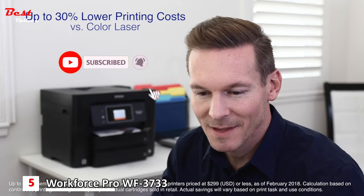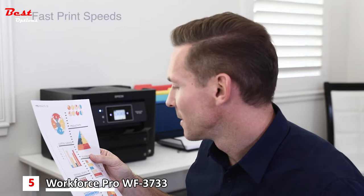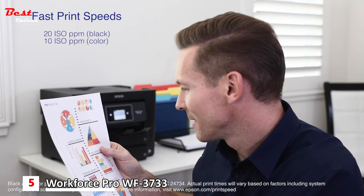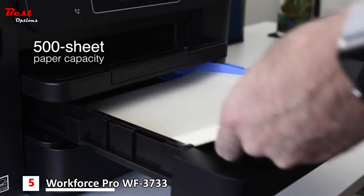With up to 30% lower printing costs compared to colored laser printers, it's easy on the budget. Print both black and colored documents at fast print speeds. Its 500-sheet capacity means you'll replace paper less often.